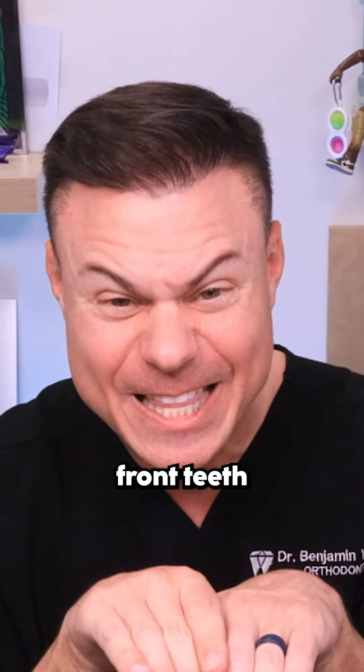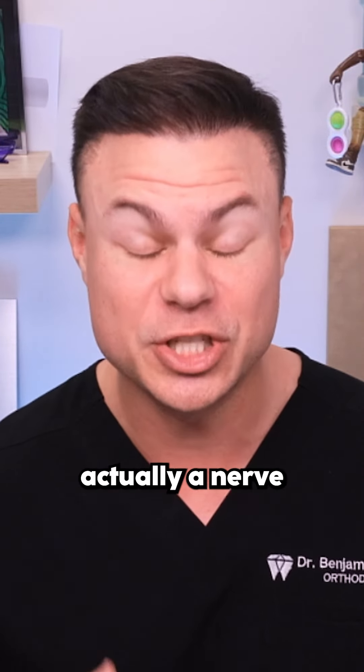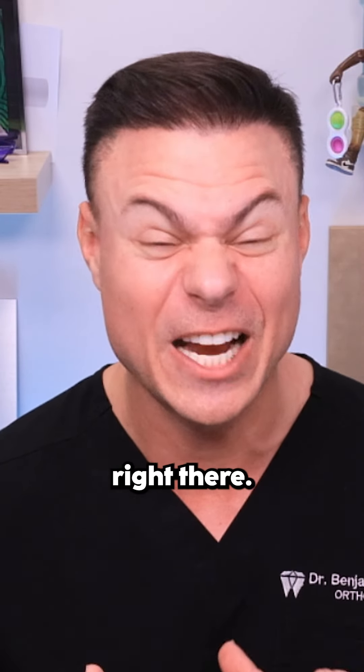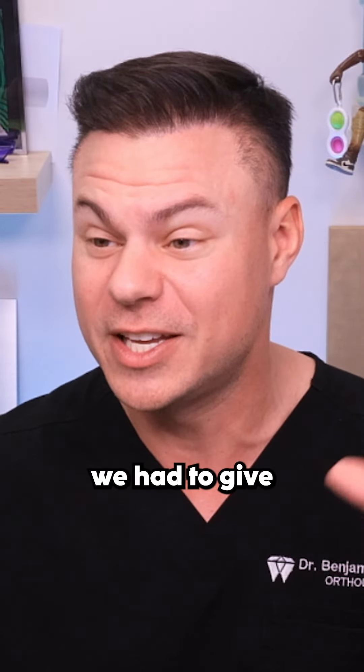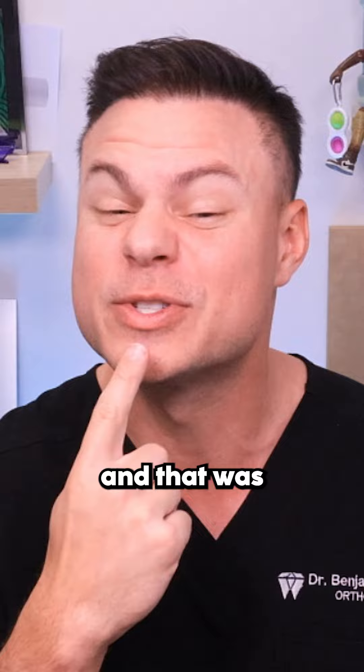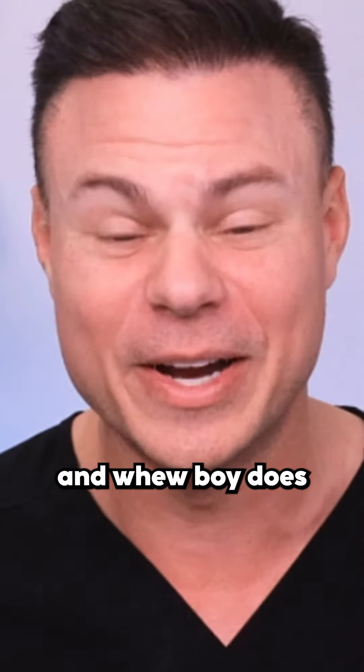If you guys don't know, behind the two front teeth is actually what we call your nasopalatine foramen — it's a nerve that sits right there and it's super painful. One of the most painful shots you can get. In fact, in dental school we all had to give each other shots, and that was the one we were all dreading, because you put it right directly in there and, boy, does it burn.